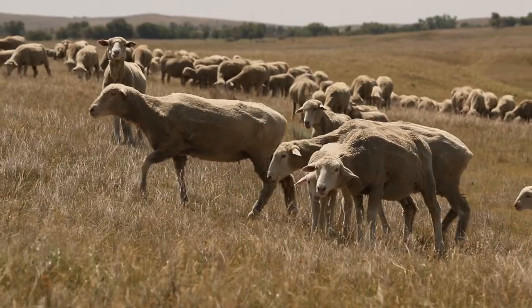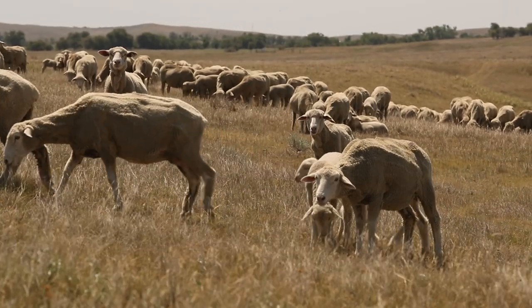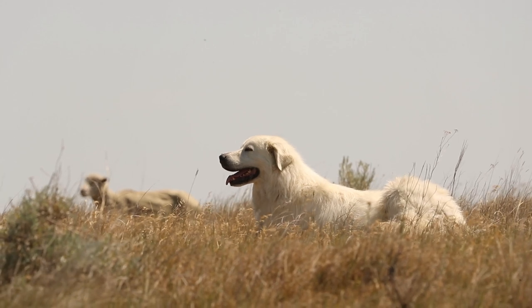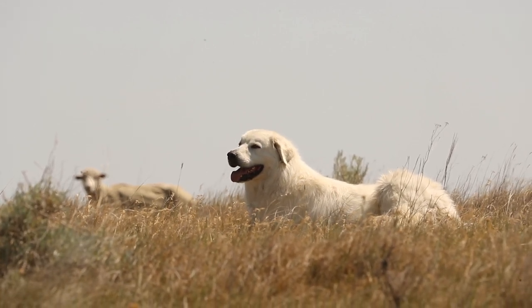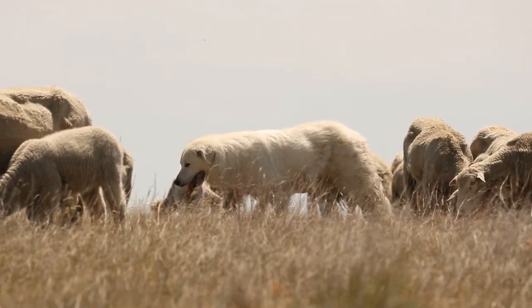We try and graze as much as possible through the winter — it all depends upon mother nature. We used to feed six months out of the year; we're down to two and a half. The sheep we usually don't feed anything but a little corn supplement. They graze all winter.